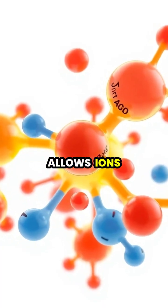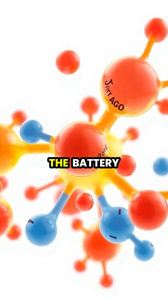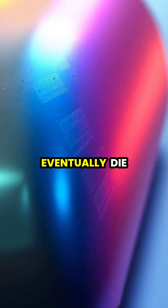The electrolyte allows ions to flow between the electrodes, completing the electrical circuit inside the battery. As the battery is used, the chemical reactions continue until the materials are depleted, which is why batteries eventually die.